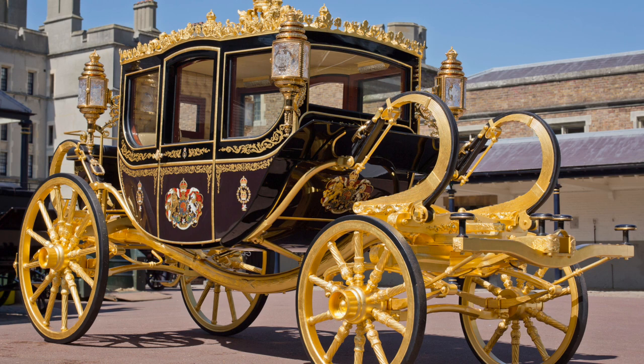Despite the mod cons, though, the coach still looks very classically royal. It weighs 2.75 tonnes and is 18 foot long — that's 5.5 metres — and 11 foot high, 3.4 metres. The exterior is an elegant dark brown polished wood with gold detailing and a royal crest on both doors and on the front and back of the coach. The roof is gilded and very ornate, with four crowned golden lions facing away from the imperial crown in the centre.